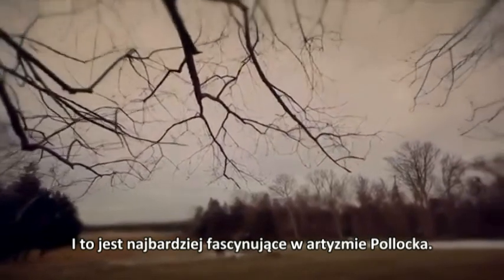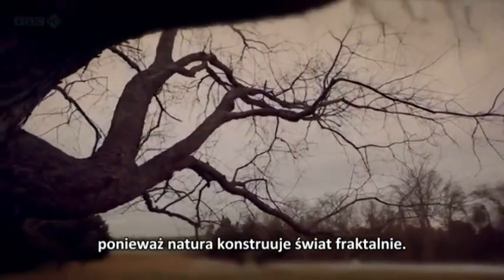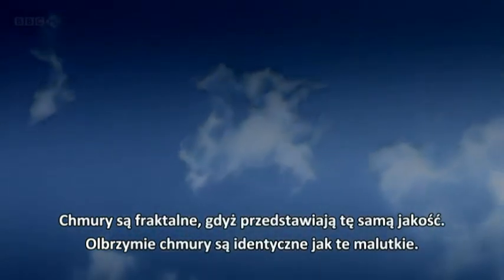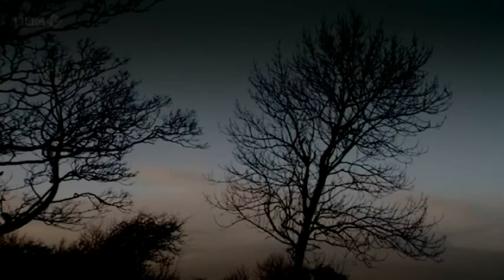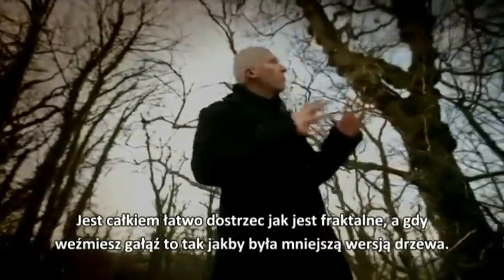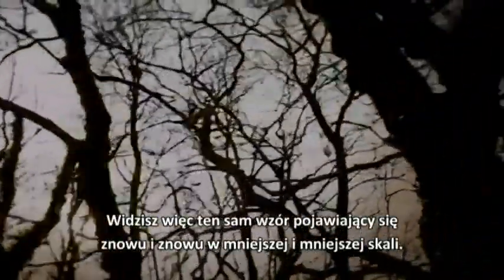And that's what's most fascinating about Pollock's art. In creating works devoid of conventional meaning, he had in fact stumbled across something fundamental — because fractals are how nature builds the world. Clouds are fractal because they display the same quality: giant clouds are identical to tiny ones. And it's the same with rocks — from appearances, you can't tell if you're looking at an enormous mountain or a humble boulder. And then there are living fractals, like this tree. It's quite easy to see how fractal it is, because if you take one of the branches, it looks remarkably like a small version of the tree itself. And if you look at the twigs coming off the branch, they have the same shape — the same pattern appearing again and again at smaller and smaller scales.